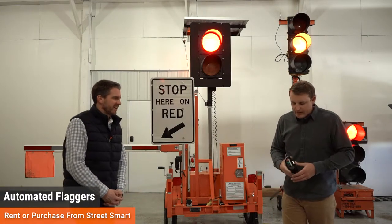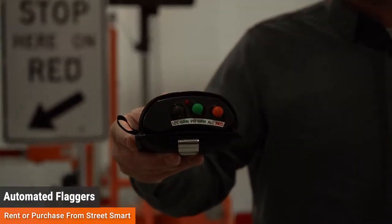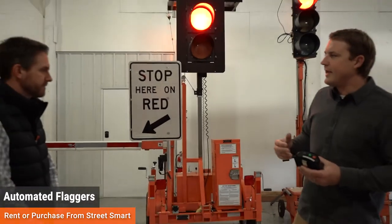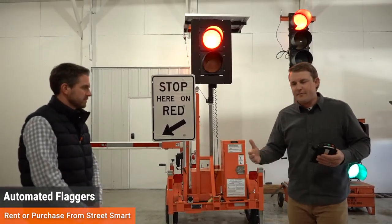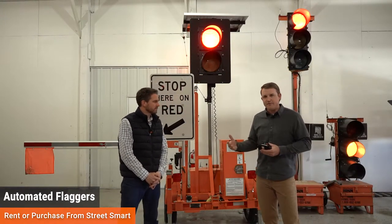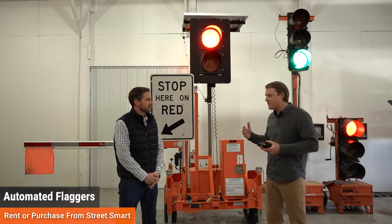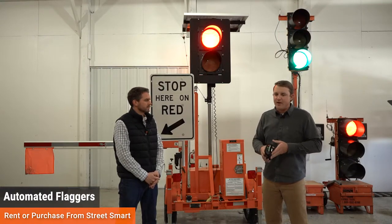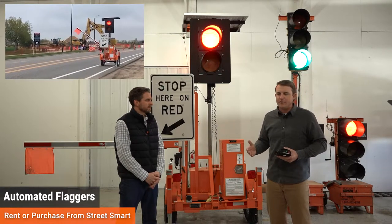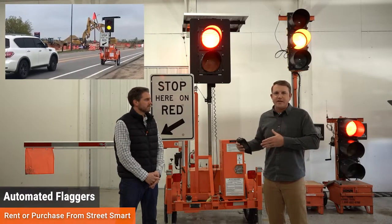You can remove one or both of those flaggers from the unsafe work zone and replace them with this equipment, having one person with a wireless remote to control both ends of traffic. The remote is very simple in design. You get about a thousand feet of wireless range from the device, and all manufacturers function the same — they all have a wireless remote and the gate arm goes up and down.